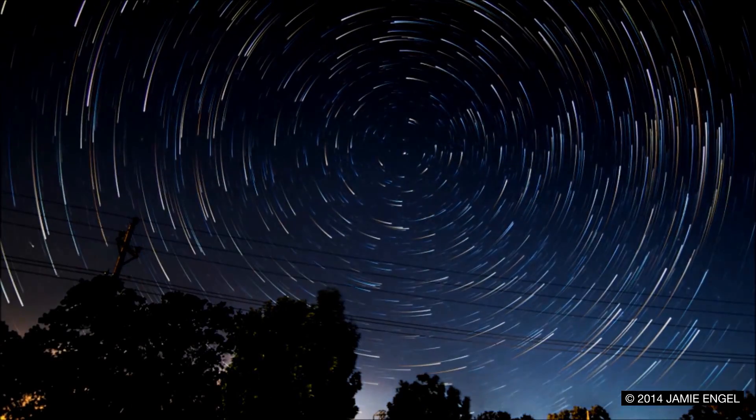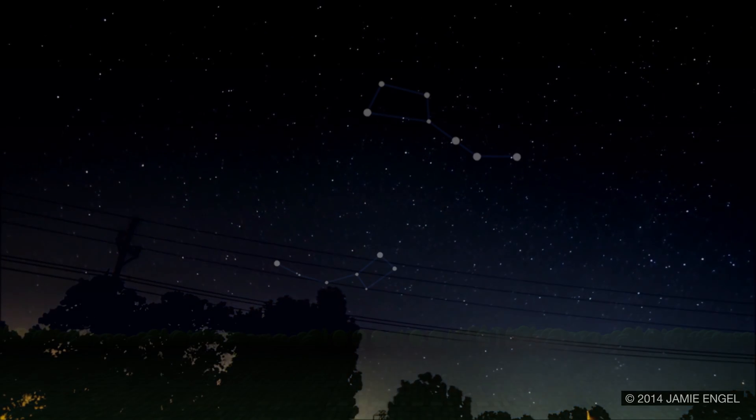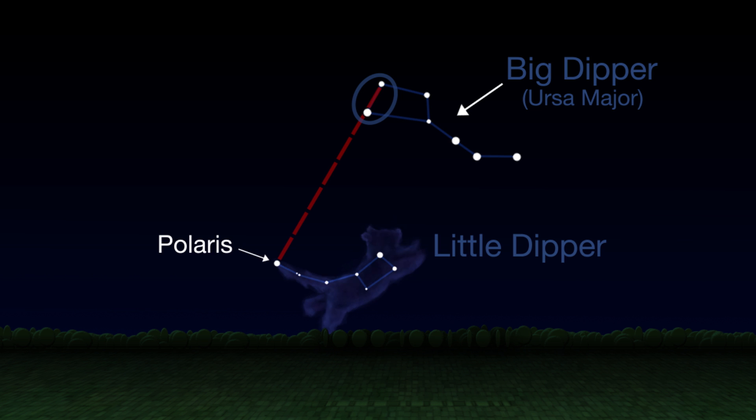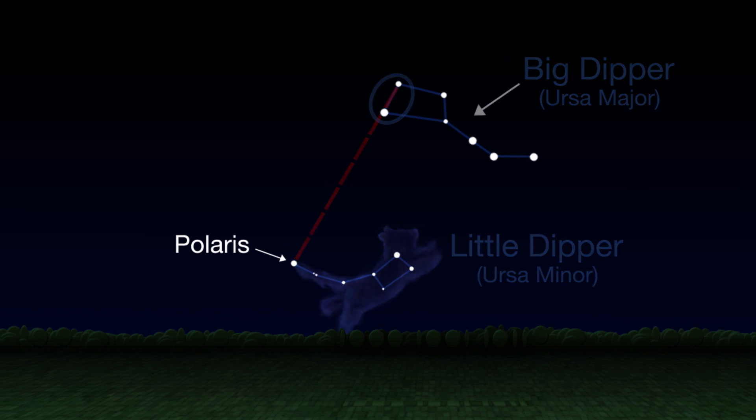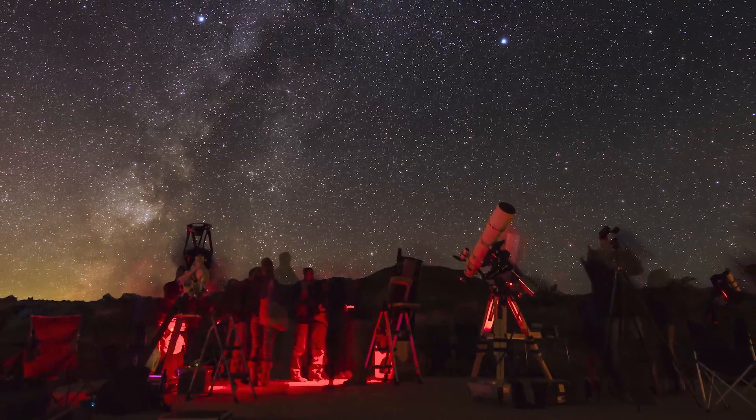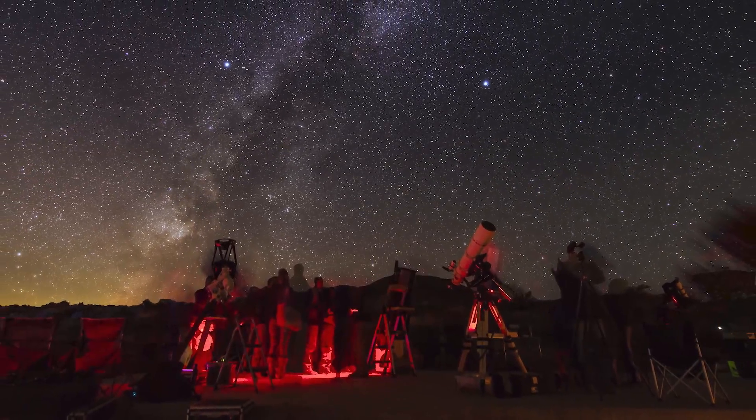Finding Polaris is easy on any clear night — just find the Big Dipper. The two stars on the end of the Dipper's cup point the way to Polaris, which is the tip of the handle of the Little Dipper, or the tail on the little bear of the constellation Ursa Minor. Once you're facing toward Polaris, you know you're facing north, which can help you orient yourself any evening you're out stargazing.